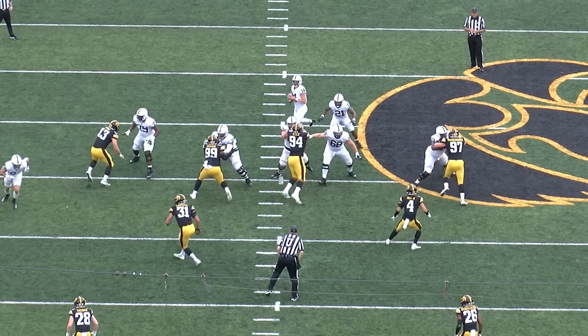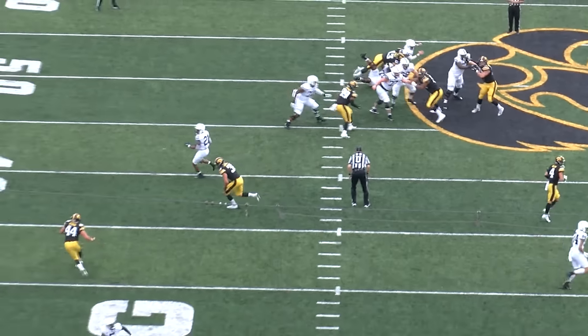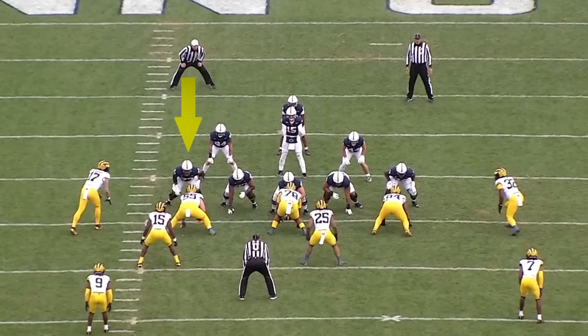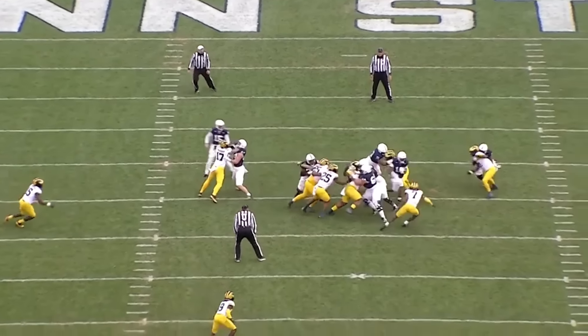Carelessly tossed in the Power 5 deep end, Wallace flailed in a panic to keep his head above water as a pass protector — too cement-footed to dance with bendy speed rushers, and too much of a top-heavy off-balance teeter-totter to thwart speed-to-power transitions or inside counters. I mean, you don't have to be some expert O-line guru to know that spinning 360 like a ballerina during a rep isn't ideal.